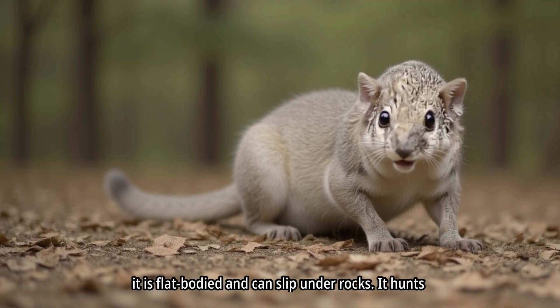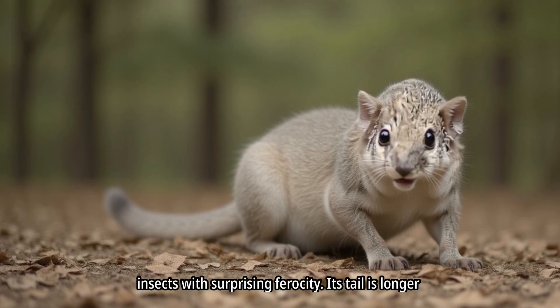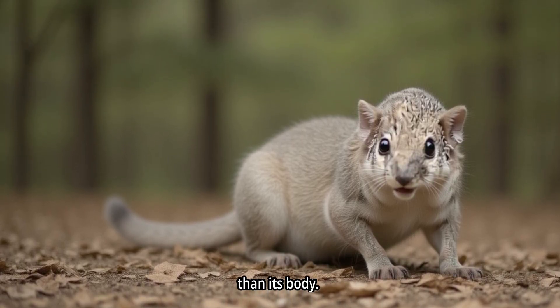The long-tailed marsupial is the smallest native to Australia. It is flat-bodied and can slip under rocks. It hunts insects with surprising ferocity. Its tail is longer than its body.